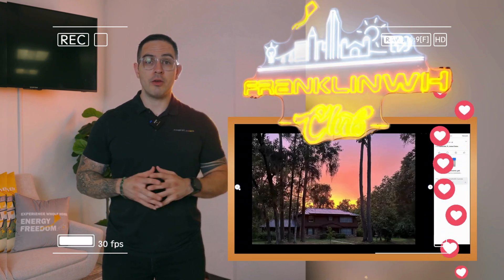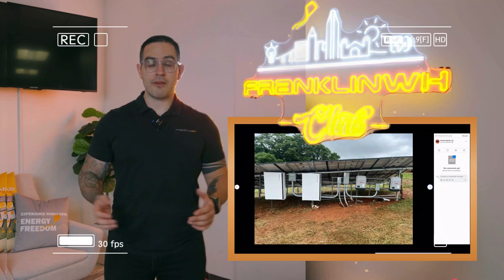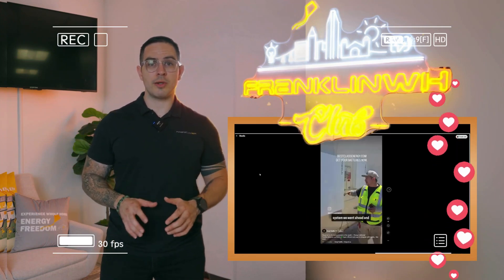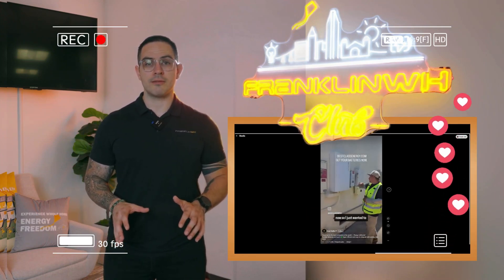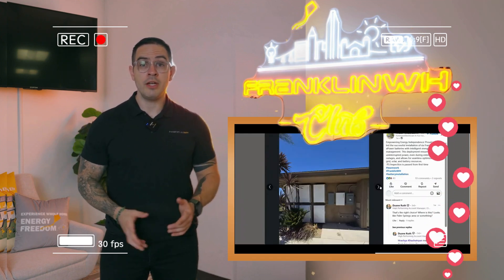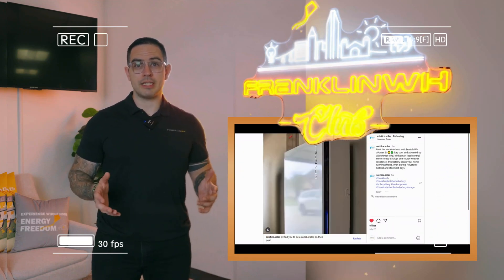And now for our winner section. A big thanks to all who shared installation photos last month — you have absolutely impressed us with your clean setups and smart solutions. Every installation case has proved why FranklinWH is the go-to choice for residential energy storage. Every participant who took the time to submit a photo or video will get hooked up with exclusive FranklinWH swag, so be on the lookout for our team's message.